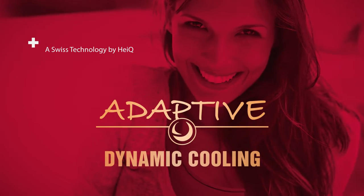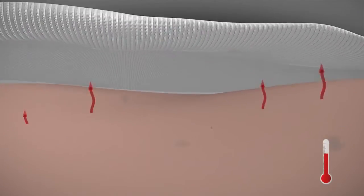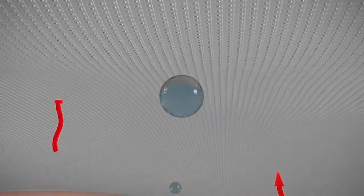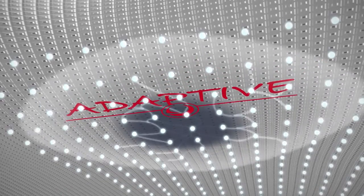Adaptive by Haiku is a Swiss textile technology that cools your skin when it matters most. It responds dynamically to your body temperature. When your skin begins to heat up, you start sweating. Adaptive quickly absorbs moisture to maintain a dry feeling.